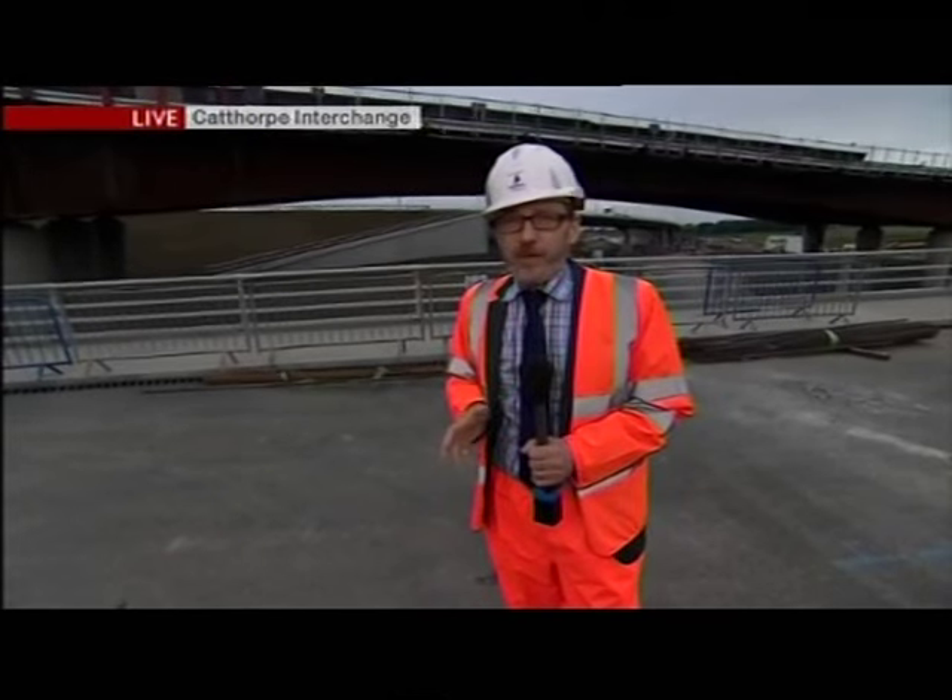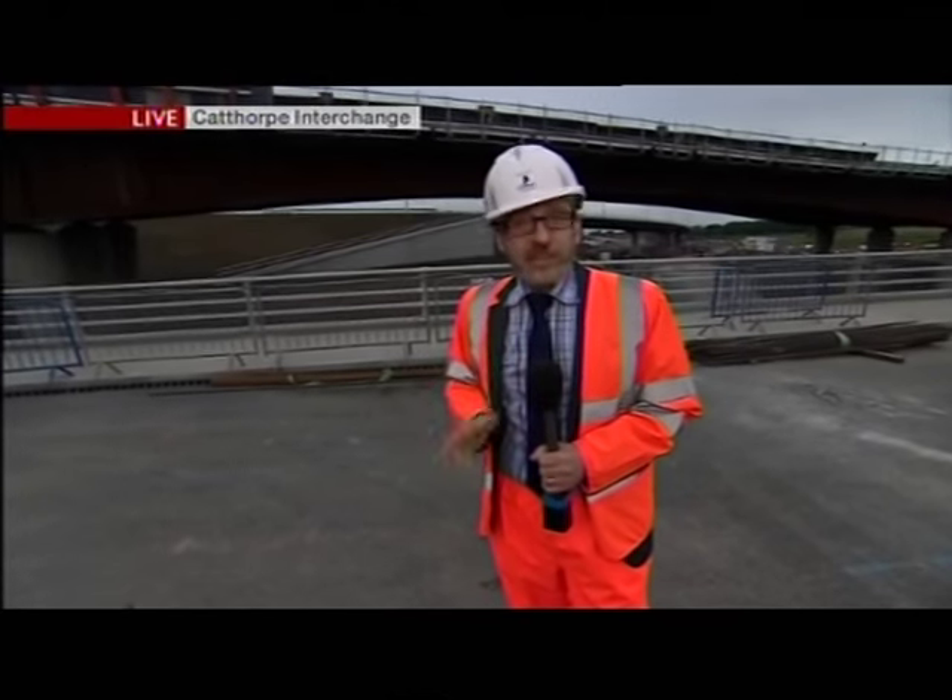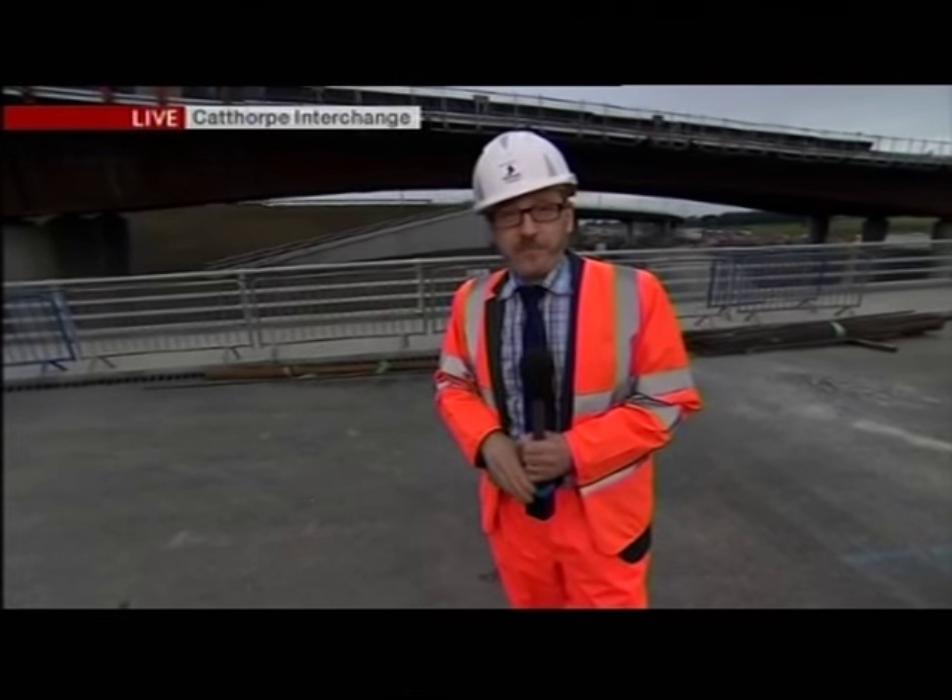The final part of the jigsaw is a new link road down from the M1 onto the A14 — again, traffic has been queuing back onto the M1 for many years. A lot of people say this scheme is long overdue, but at least it's now happening and it will be finished in November next year. Peter, thank you.